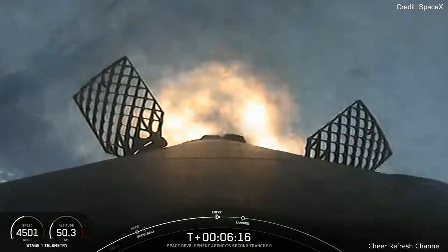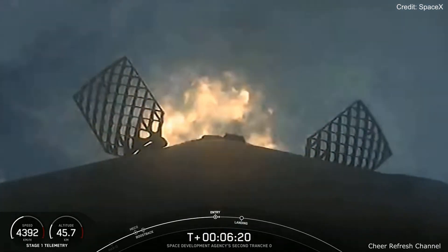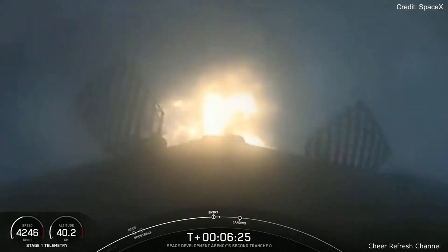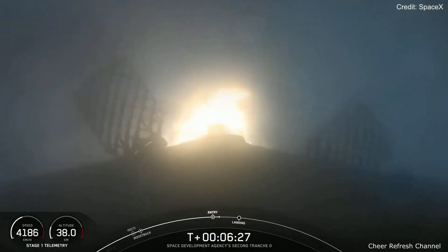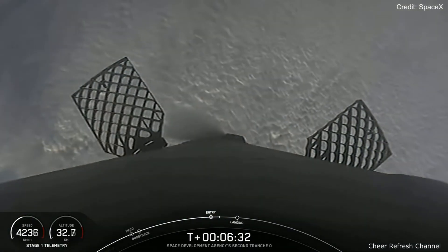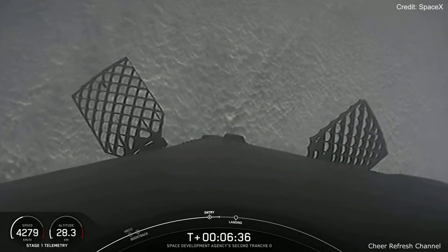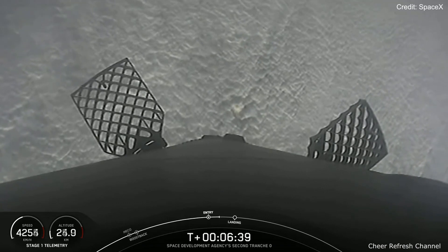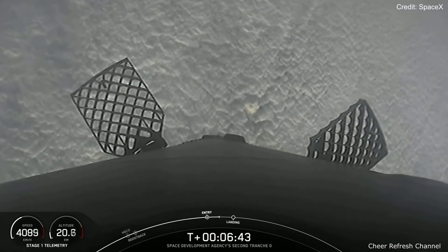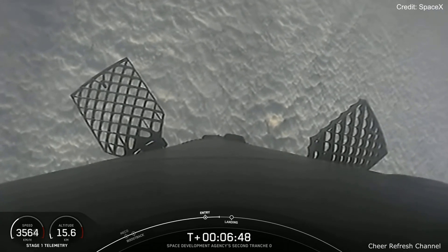Stage 1 entry burn startup. And there's that call-out for the stage 1 entry burn startup, where we light engines at the bottom of the Falcon 9 first stage as it descends back to Earth. This burn will just last a few moments. Stage 1 entry burn shutdown. FTS is safe. And there's that confirmation of stage 1 entry burn shutdown. As a reminder, we'll be ending our webcast after Falcon 9 lands and we won't be sharing any views from our second stage at the request of our customer.